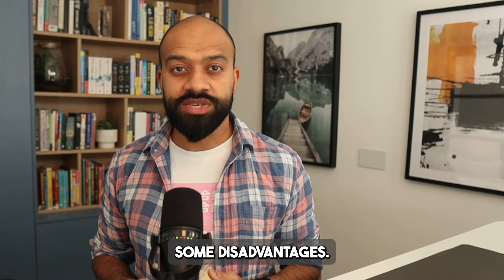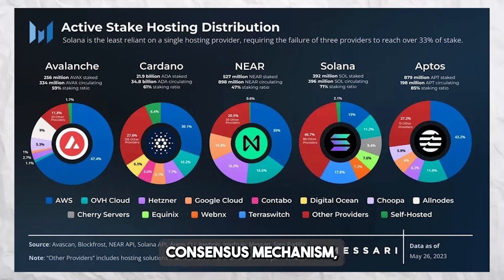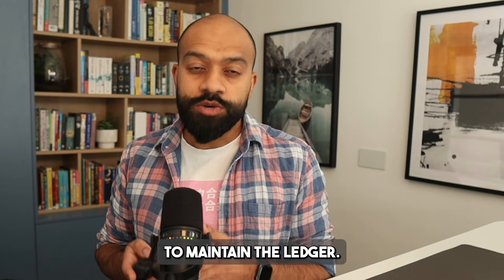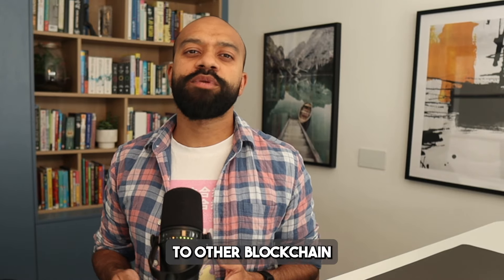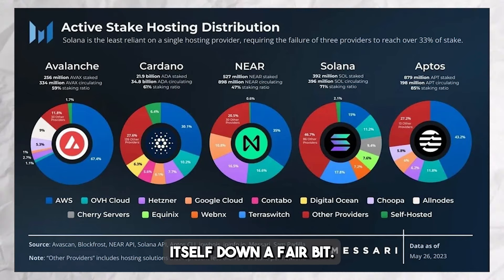However, Solana also has some disadvantages. It has a centralization risk due to its proof-of-history consensus mechanism, which relies on a centralized group of nodes to maintain the ledger. Solana also has limited decentralization compared to other blockchain networks, and additionally, it does find itself down a fair bit.